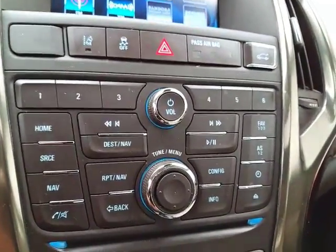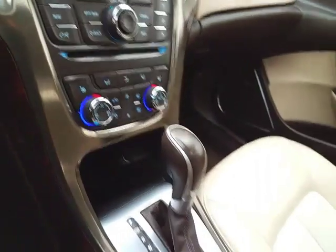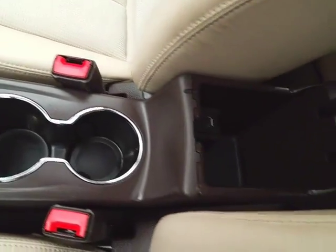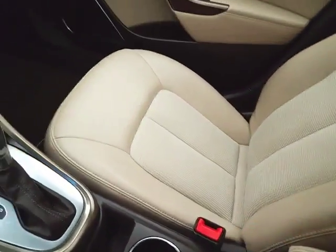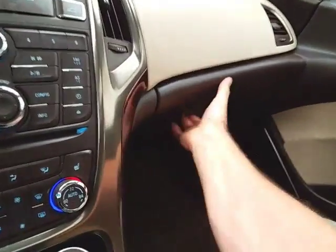Hard keys below for radio and CD player. Dual zone automatic temperature control along with heated front seats. Six-speed automatic transmission with manual shift capability. Storage in the armrest. USB and auxiliary input allows you to connect mobile media devices like iPods, MP3 players, and smartphones.